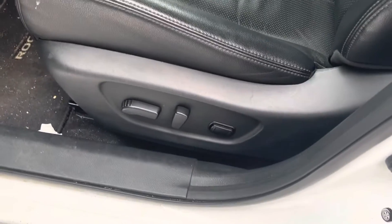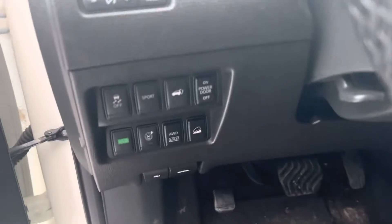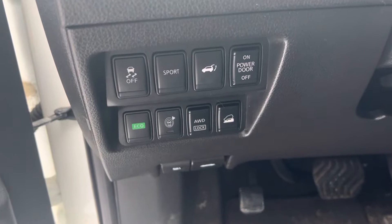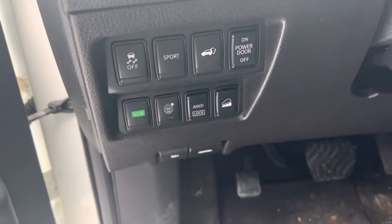You've got the power adjustable seats here — they are leather and heated, nice and comfortable. All of your extra functions here: sport mode, powered lift gate, radar, your sensors, all that good stuff, and all wheel drive lock.